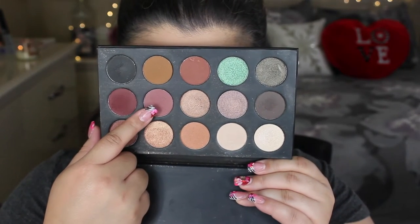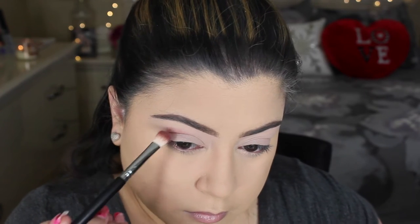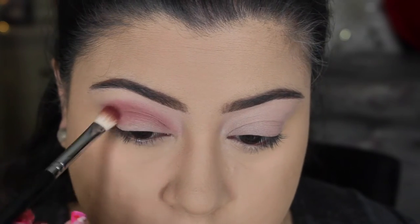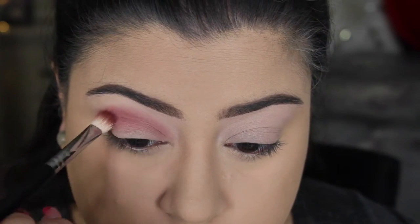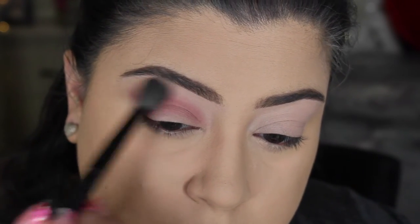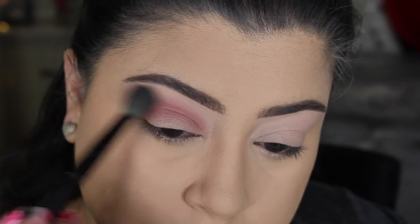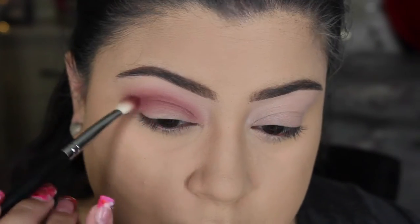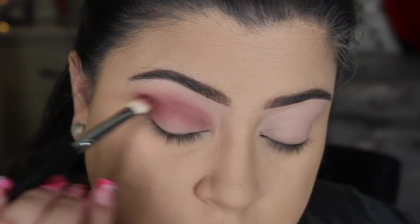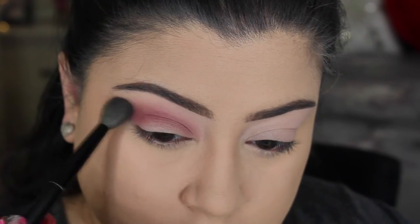Starting with the first shade, I'm applying this all over the crease — it's a beautiful berry-mauve shade, lighter than the second shade next to it. I used a more precise crease brush and applied it all over the crease, blowing it out a bit at the same time. It's a little messy but I'll clean it up. I go back and forth — touching up the berry color in the crease to deepen it, and blending with a blending brush to make sure it's all nicely blended.